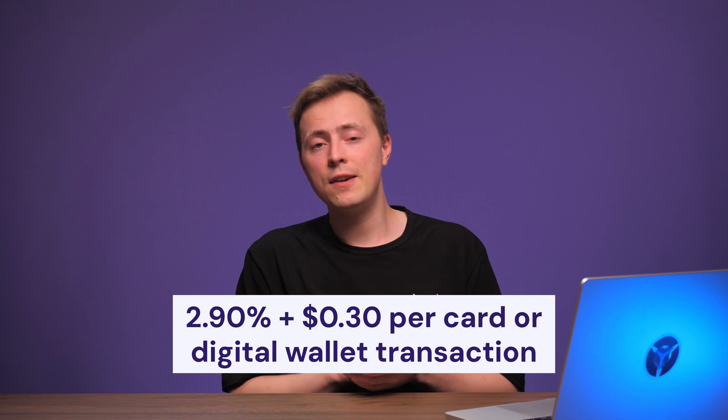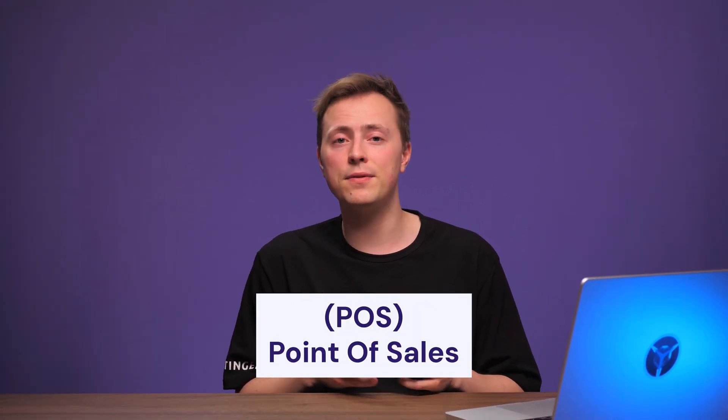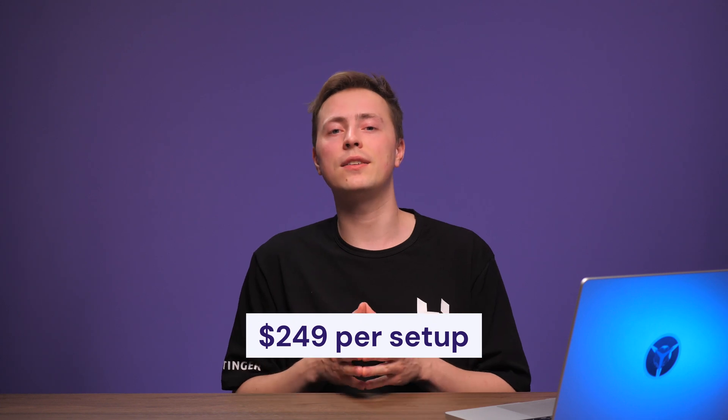Features like one-click checkout are a major time saver for your customers. When someone makes a purchase, Stripe saves their bank account or card information, so they can use the same card or bank for future orders, making checkout much faster. That being said, Stripe isn't the easiest for beginners — the setup process can be complex, and if you don't have API knowledge, you might want a developer to configure it. On top of transaction fees, using a custom domain to host your checkout page costs an additional $10 per month, and a point-of-sale setup runs $249.